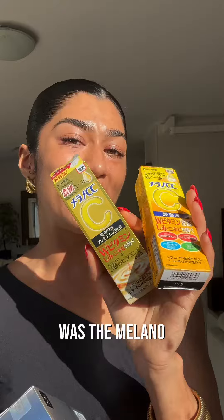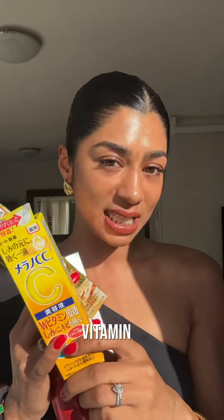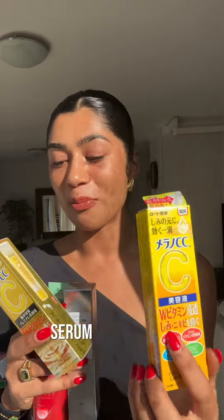The last two products I got were the Milano CC serums. I'm obsessed with this serum and have made so many videos about it. It works as a spot treatment with vitamin C made from pure 100% ascorbic acid, stored in an airtight nozzle so it doesn't oxidize and stays fresh. This one is the original serum.